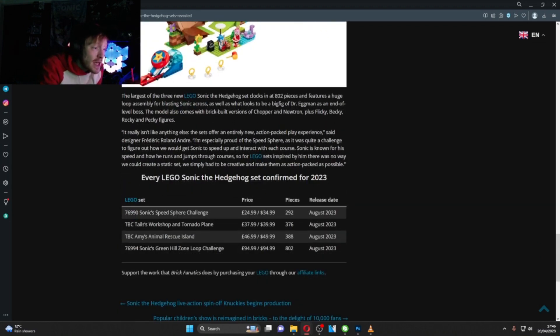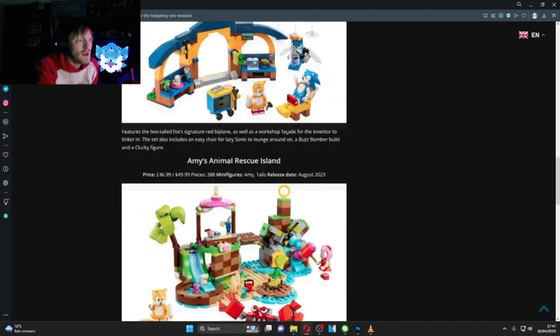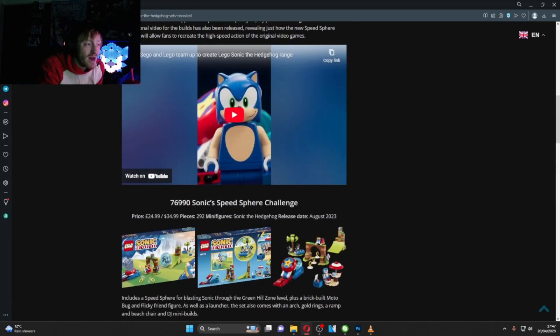Looking at prices: the smaller Speed Sphere set is £24.99 UK / $34.99 US. Tails's Workshop is £37.99 UK / $39.99 US. Amy's Animal Rescue Island is £46.99 UK / $49.99 US. And Sonic's Green Hill Zone Loop Challenge is £94.99 UK / $94.99 US.